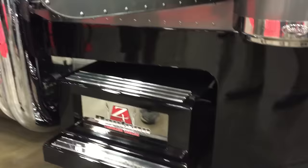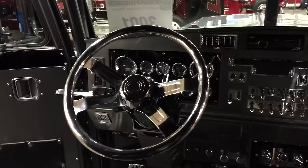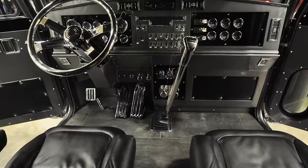Then we built our own battery boxes and step boxes on the side, built them a couple inches lower than stock. Then we went ahead and built our own interior and built our own custom dash. All of our gauges are just the stock gauges — we took them out of the factory dash and installed them all back into the custom dash we built.